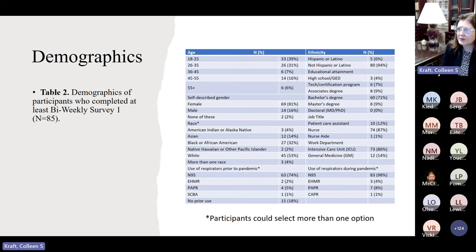Regarding prior respirator use before the pandemic, 75% had obviously worn an N95, while 18% had not worn a respirator at all. A few had worn EHMRs or PAPRs before — we have a biocontainment unit on our campus so we train a lot with PAPRs. Most participants were nurses, with some patient care assistants, and most worked in the ICU.